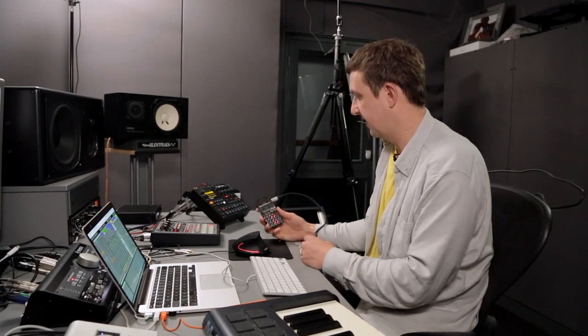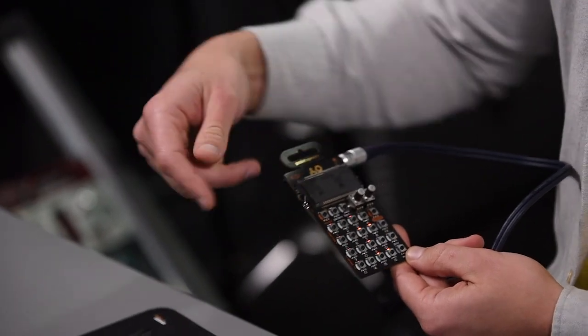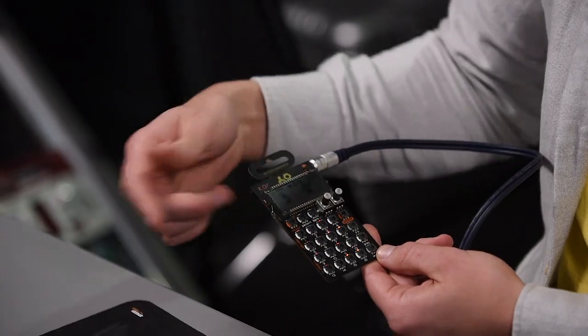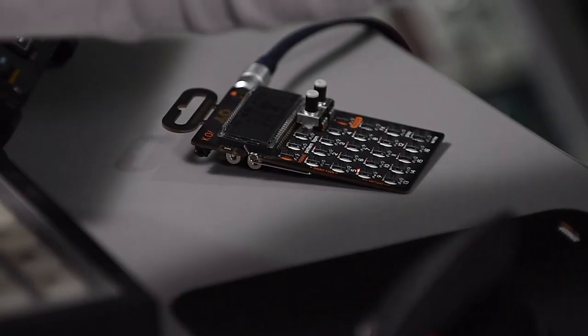I'm going to look quickly at a little bit of outboard sampling and processing. I love this — this is the 33, which is a sampler. Audio input that side, output that side. There's some sounds I've put in here, recorded in. There's some stock sounds in there. You can really mess sounds up on this, so I'm quite a big fan of the way it sounds. Very lo-fi, kind of overdriven.